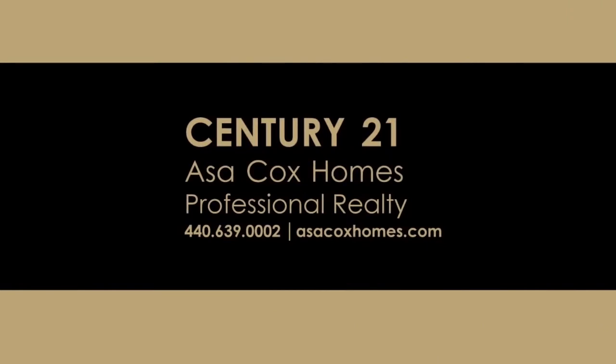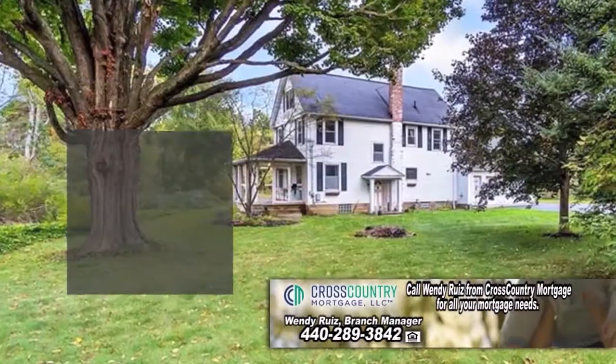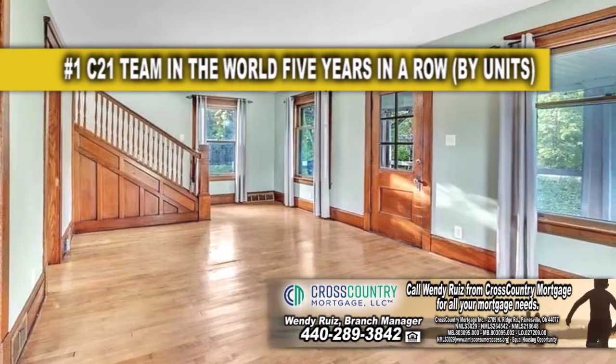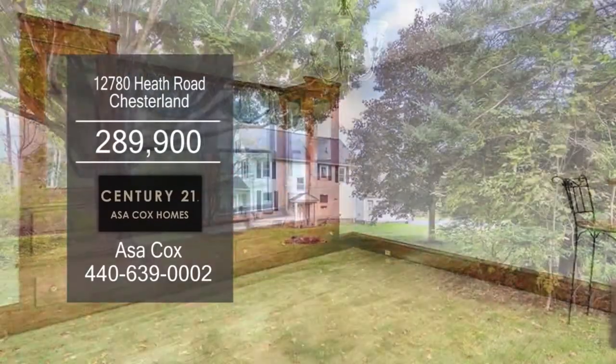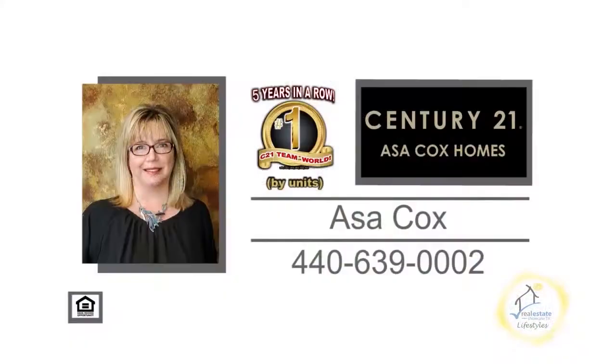Century 21, Asa Cox Homes. This colonial in Chesterland is situated on almost 2.5 acres of land. The floor plan includes three bedrooms and two baths. The living room has hardwood floors. The formal dining room has original woodwork and custom built-ins. Outside, you'll find a two-car attached garage. Contact the number one Century 21 team in the world by units, Asa Cox Homes.